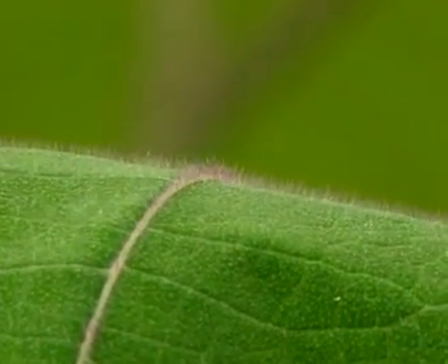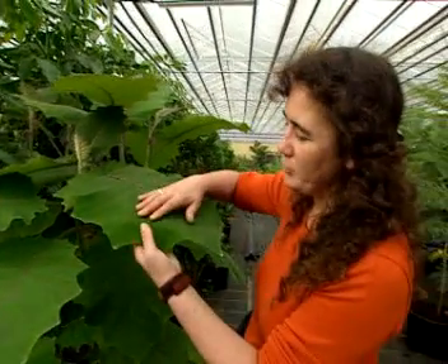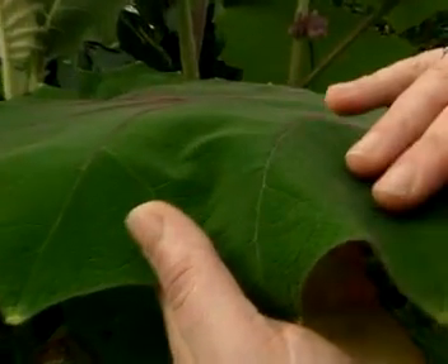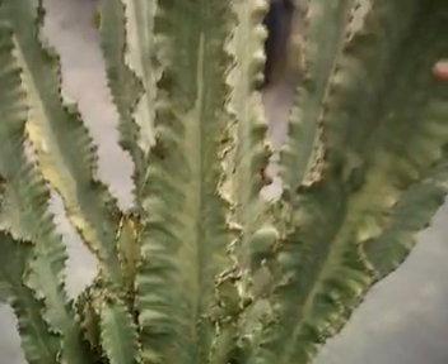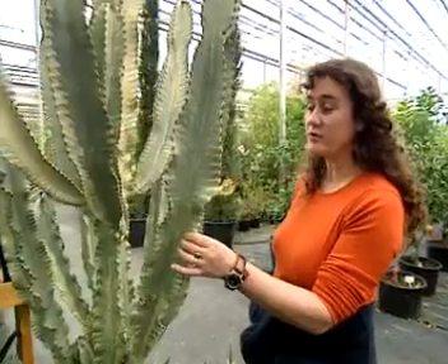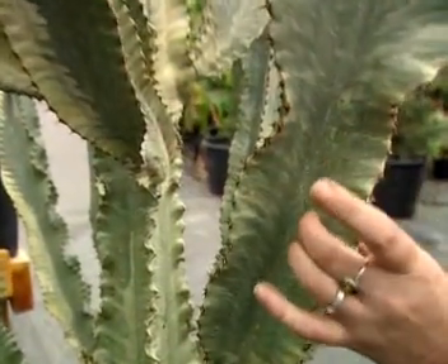In dry places, plants have found ways of limiting the water lost through leaves. To help prevent water loss, this leaf has a furry surface which traps the moisture in the hairs. You can tell this plant comes from a dry place because it's evolved not to have leaves at all — it stores water in its thick succulent stems.